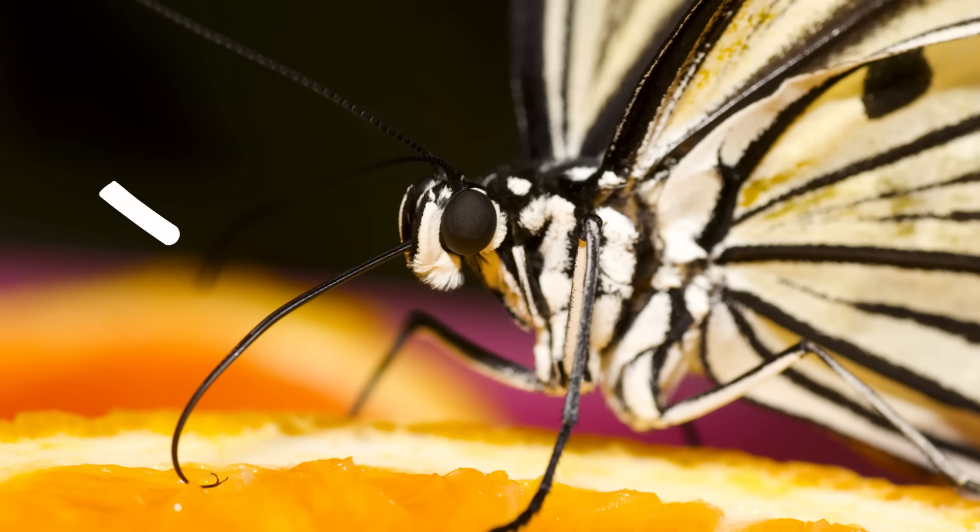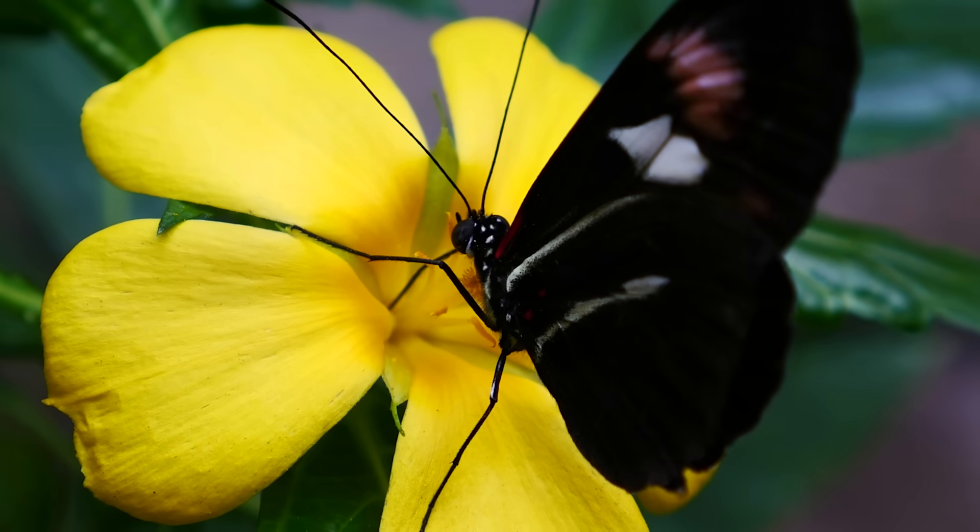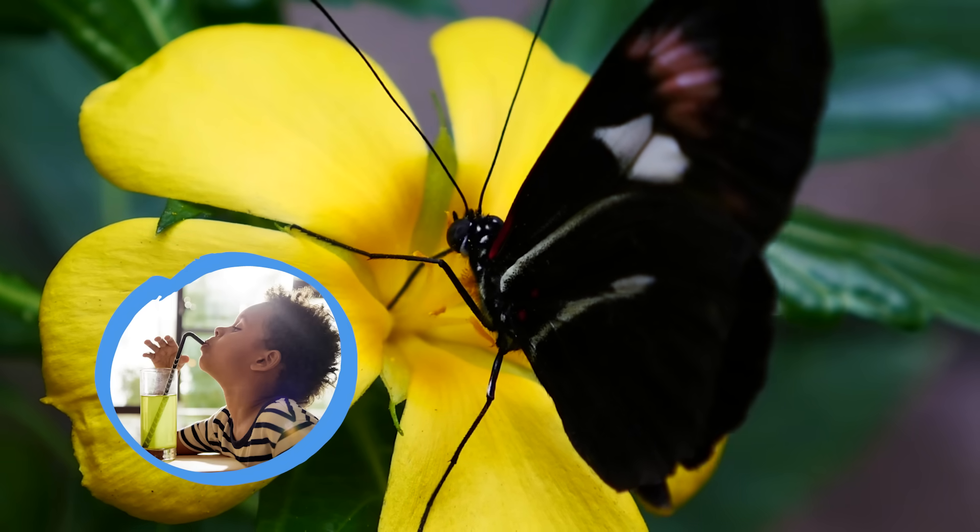Check out this butterfly. See that long pointy thing on its face? Butterflies don't have mouths or teeth like we do. Instead, they use that tube to sip nectar from flowers. It's kind of like drinking from a straw.